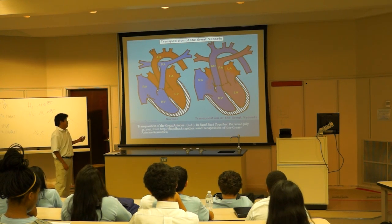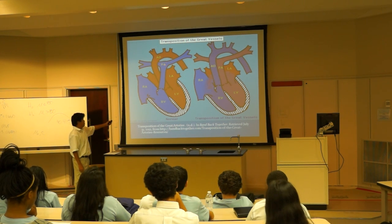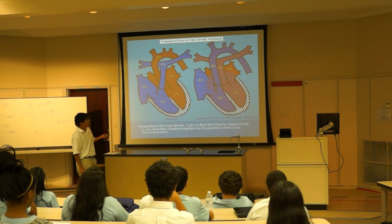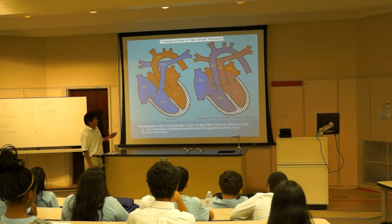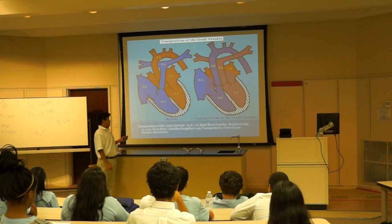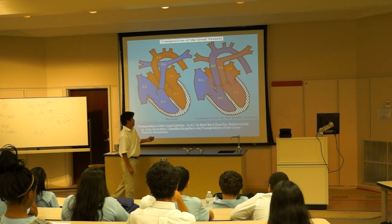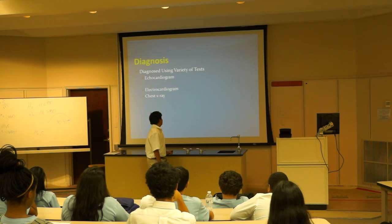Here is a picture of it. In a normal heart, the pulmonary artery is attached to the right ventricle and the aorta is attached to the left. In Transposition of the Great Arteries, the aorta is attached to the right ventricle and the pulmonary artery is attached to the left.